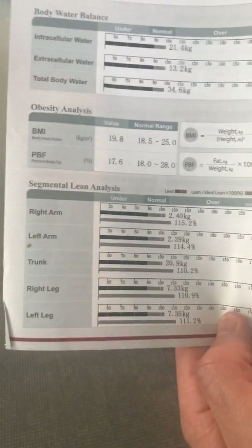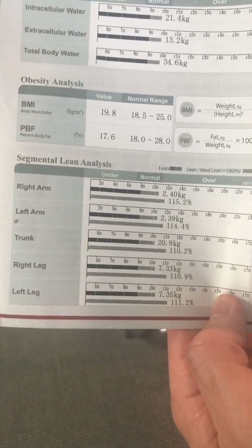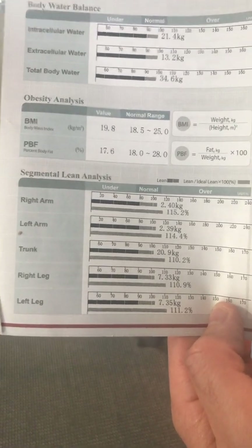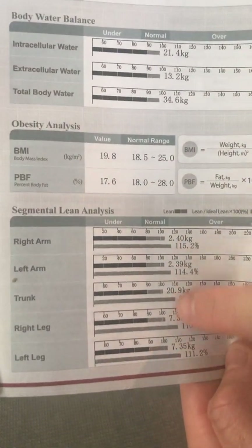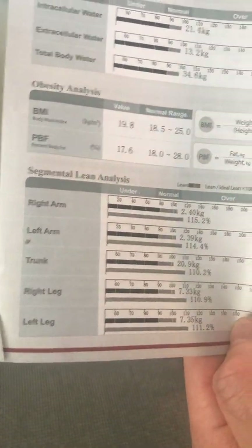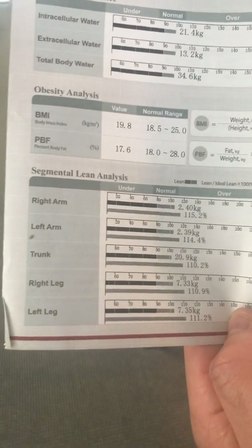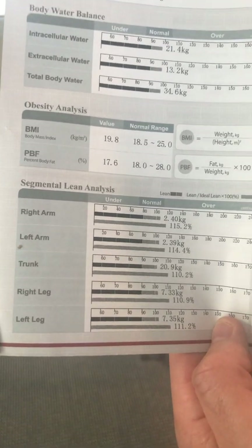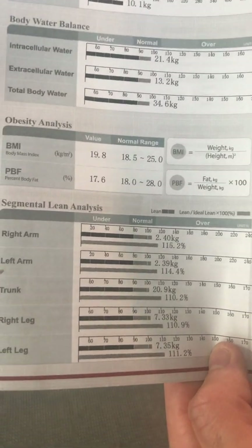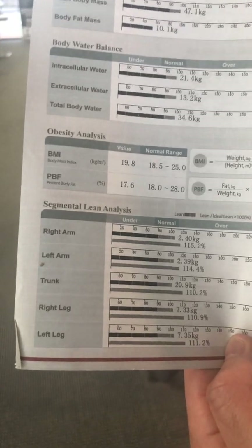Looking at the trunk, we've got 20.9 kgs of muscle, 10.2% over. Right leg: 7.33 kgs, left leg: 7.35 kgs — a good healthy 10% over. We want to see a nice even range across the whole body. If we start seeing any discrepancies, as a physio clinic we can often identify if there are any injuries or anything that's been happening leading up to the scan — for example, misalignments between left leg and right leg, or right arm and left arm.